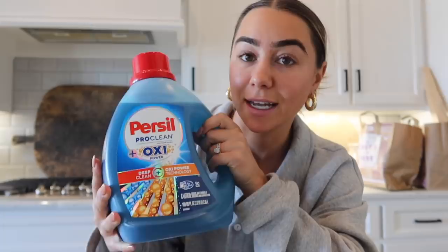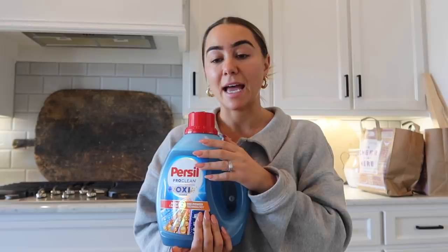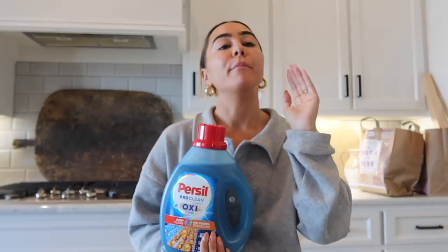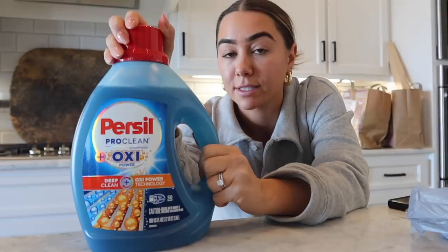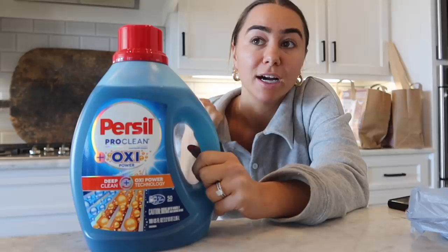I have been using this Persil Pro Clean with Oxy, and I love it. This laundry detergent has quickly become a part of our weekend and a staple. That is when we do all of our laundry, and it's great because especially if you have kids or animals, it's really good for fighting stains, it brightens your whites, it leaves a nice long-lasting smell that's really clean. It also comes in little discs if you prefer that style.